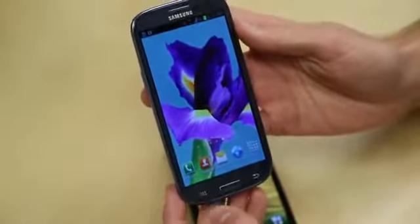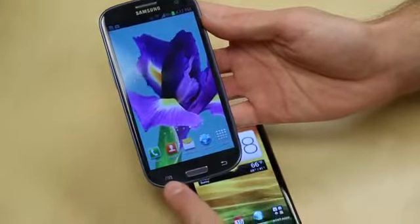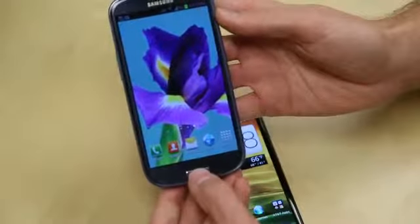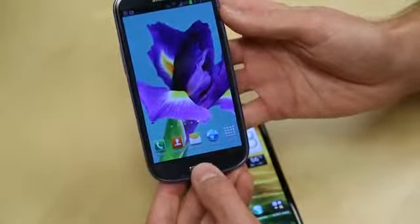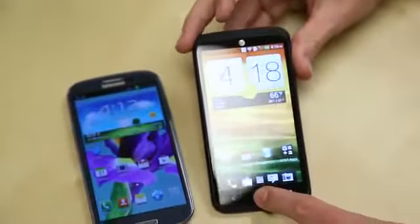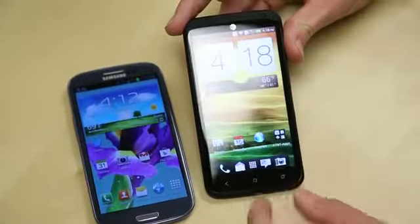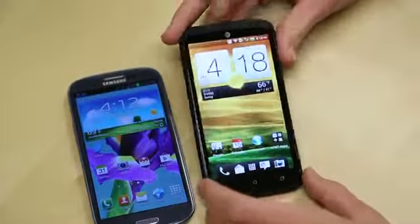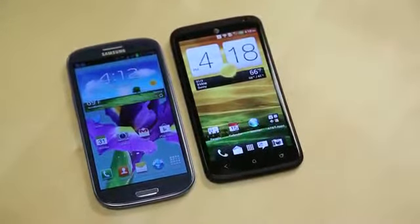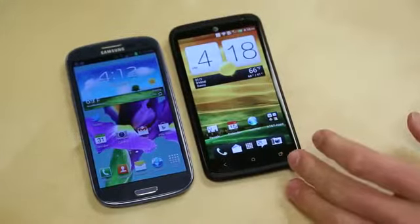On the front of both devices you've got capacitive buttons. The Galaxy S3 has three capacitive buttons: back, home, and recent applications. The One X Plus has menu, back, and a physical home button, which doubles in Android 4.1 to bring up Google Now, as well as recent applications. To access Google Now on the One X Plus, press and hold home; press and hold the menu button for recent apps. You can also customize that menu button — press it for menu, press and hold for recent applications if you have that enabled.